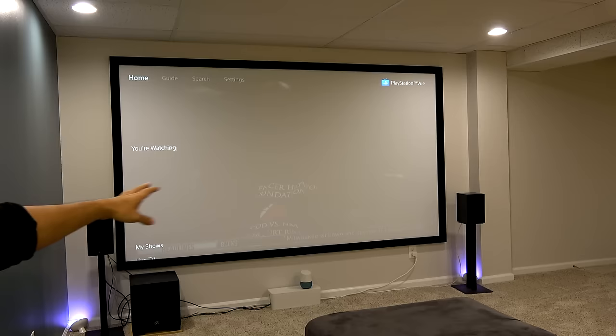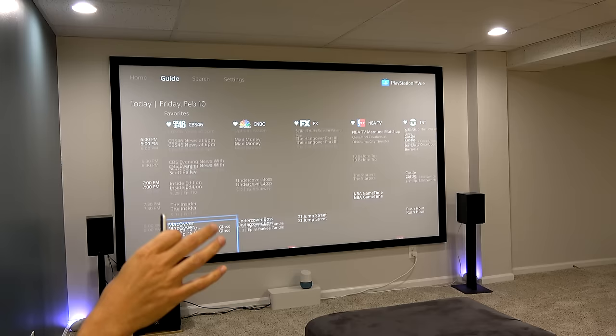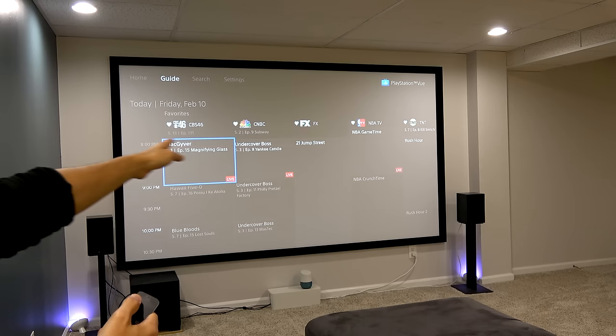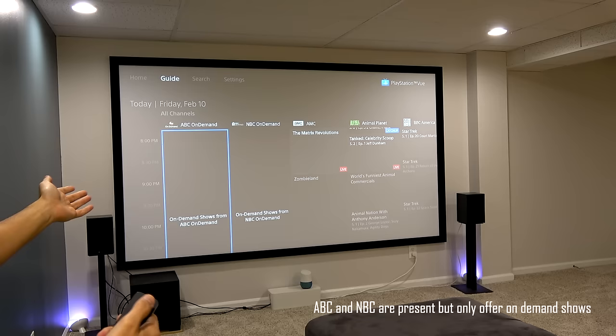Here's the PS Vue home guide — it has recently watched shows, favorited shows, and then you can go to live TV to see what's on. The picture quality is better, and as for the guide, there's a red line going across showing the current time. The layout is a bit backwards in my opinion — channels are across the top and time runs across the left — but it's something you can get used to. In the guide, your favorites appear first on the left in alphabetical order, and then the regular guide continues after that.